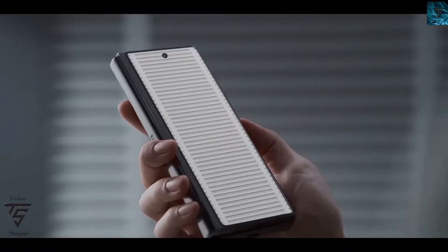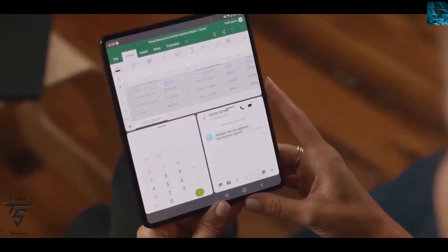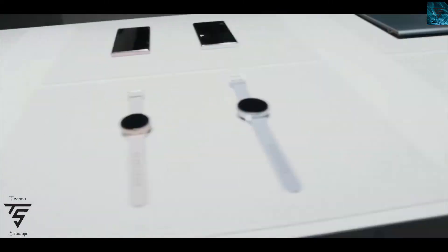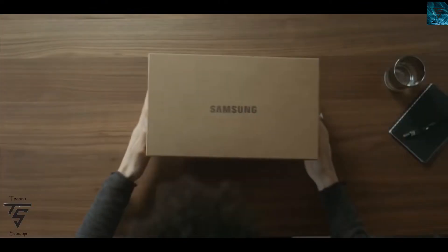Welcome back to the Technosurgeon YouTube channel. For today we have news regarding the Samsung Galaxy Z Fold 4 and also the Z Flip 4, so we have two news items.